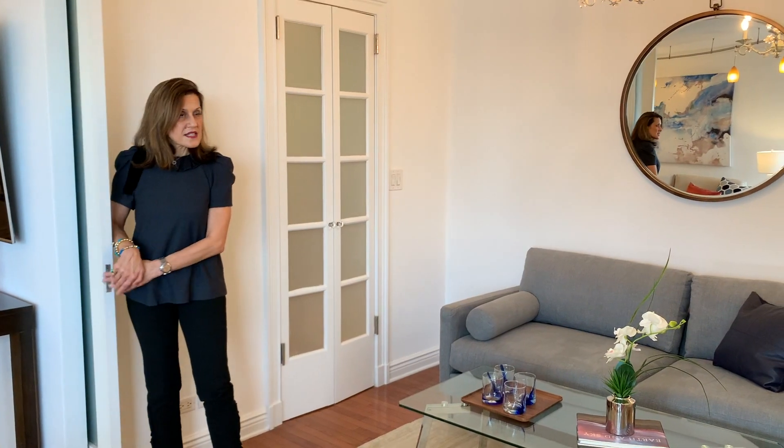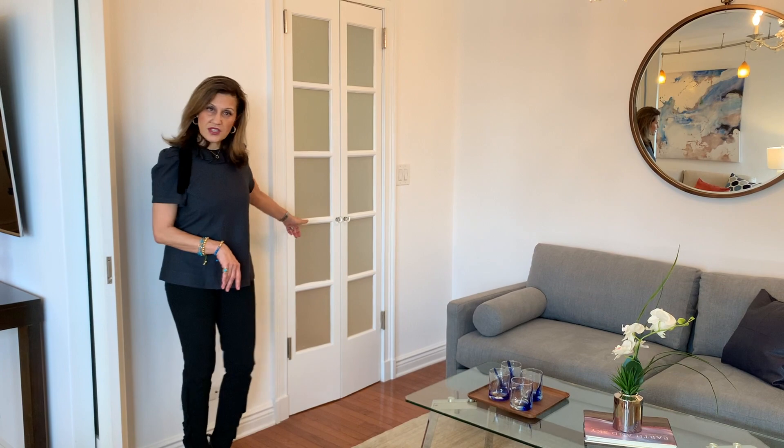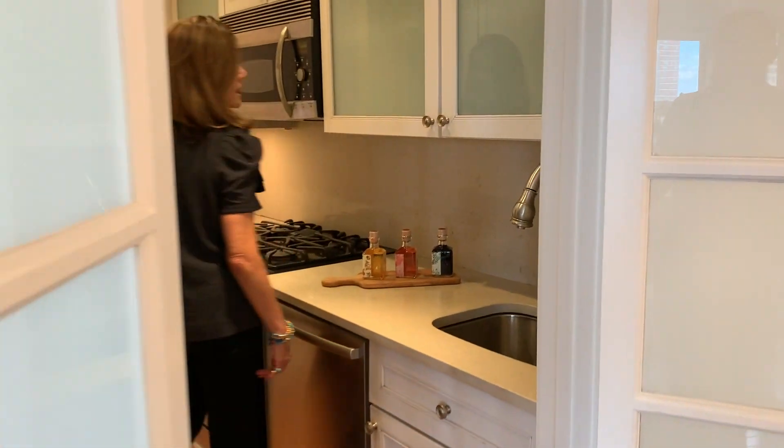There are these double doors here as well, and this leads us to the kitchen. So I'm going to go in here and show you the kitchen. All white cabinetry, stainless steel appliances — all in very good condition.